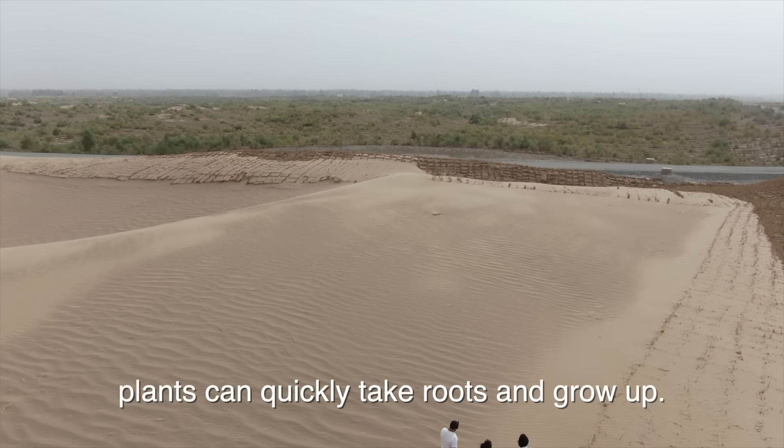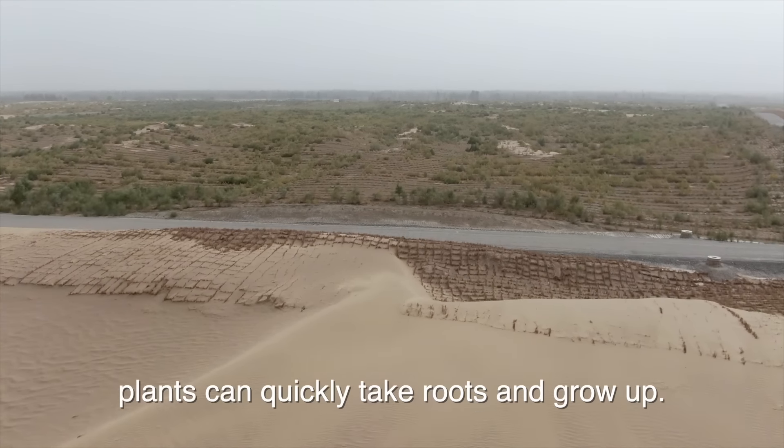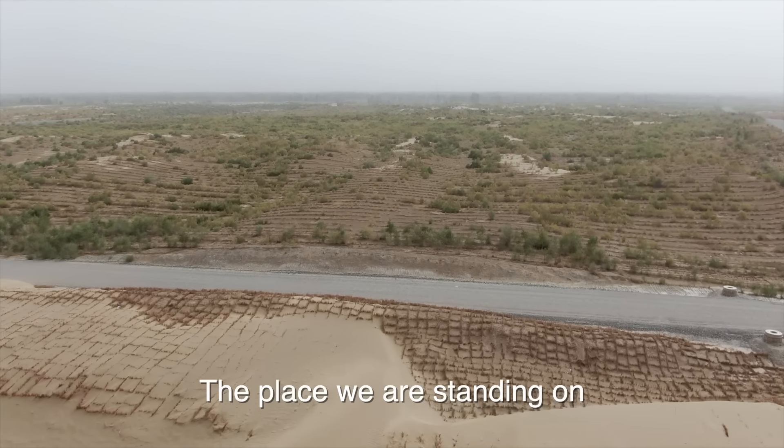Under its protection, plants can quickly take roots and grow up.